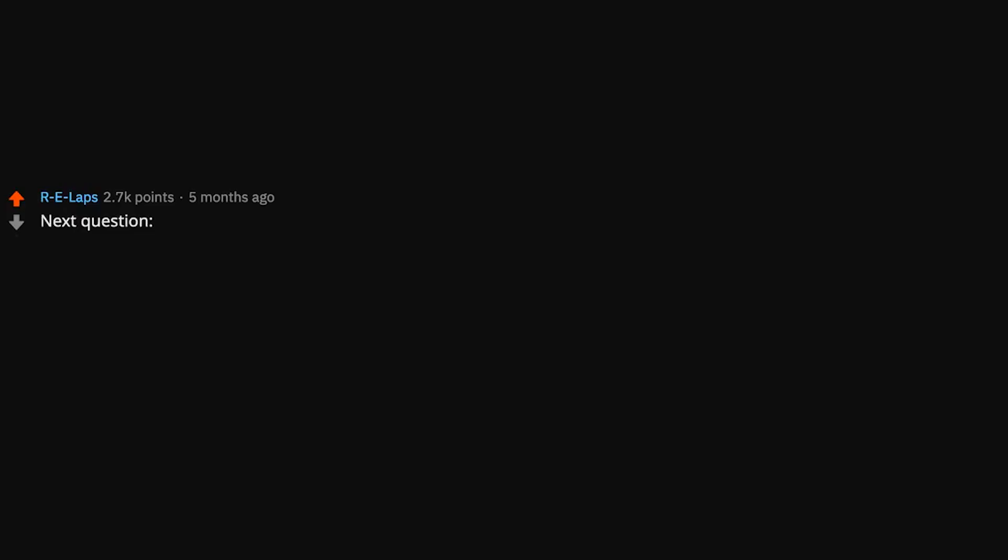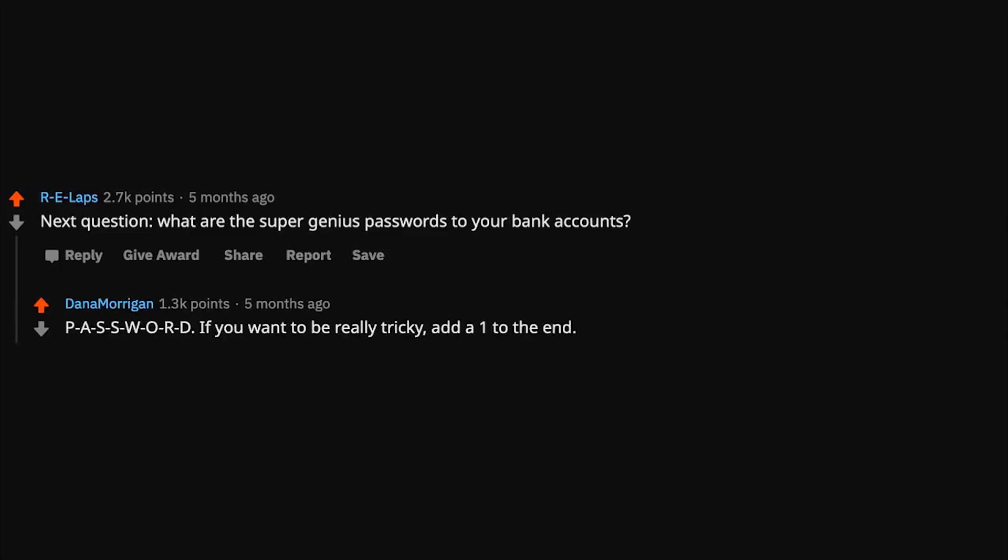If it's flat — money in books. You can repurpose empty food and cleaner containers to hide bigger objects. Next question: what are the super genius passwords to your bank accounts? P-A-S-S-W-O-R-D. If you want to be really tricky, add a 1 to the end. No one will ever guess it.